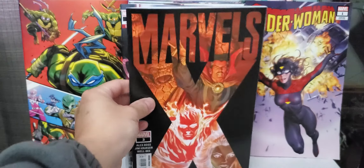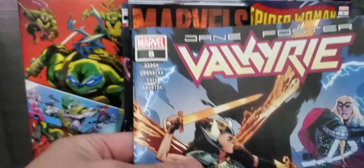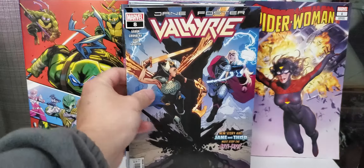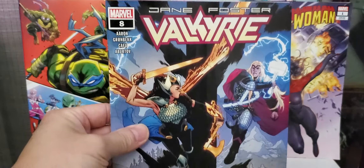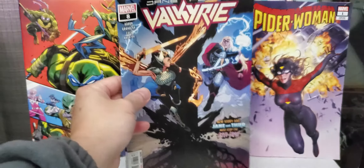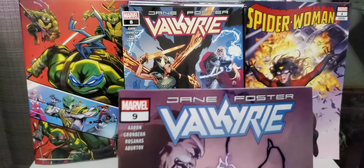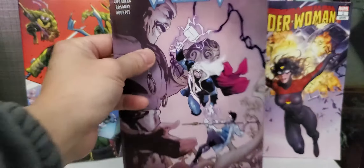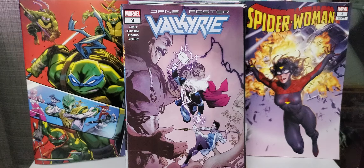On to Marvel. Picked up Captain Marvel issue 16 — this is the Boss Logic variant. Awesome cover. The regular cover by Mark Brooks is awesome also; I'll probably pick that one up later, but I got the Boss Logic one. And got Marvels issue number three, by Alex Ross, Jim Kruger, and Well B. The story's been pretty good so far, and you have awesome art by Alex Ross — you can't beat that.